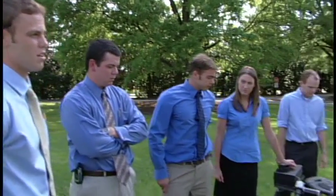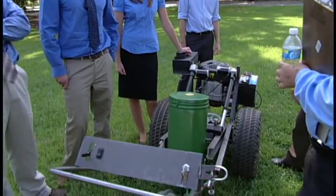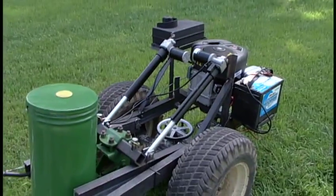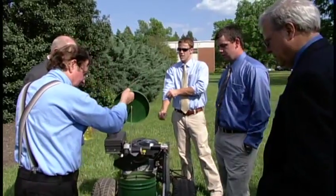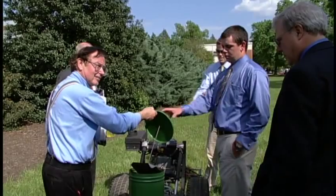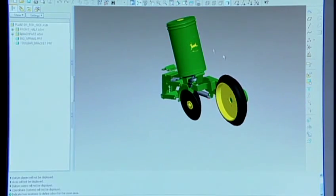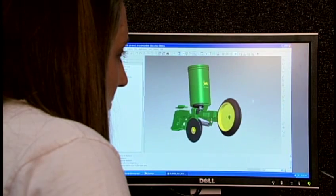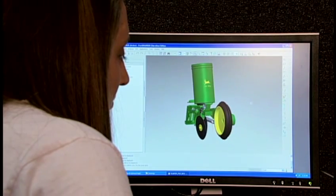Our senior design project is a self-propelled one-row planter for organic farmers. Organic farms usually tend to have high residue crop coverage because they don't use herbicides or other sprays, so our planter unit is built to help them cut down on time and money in the planting stages.